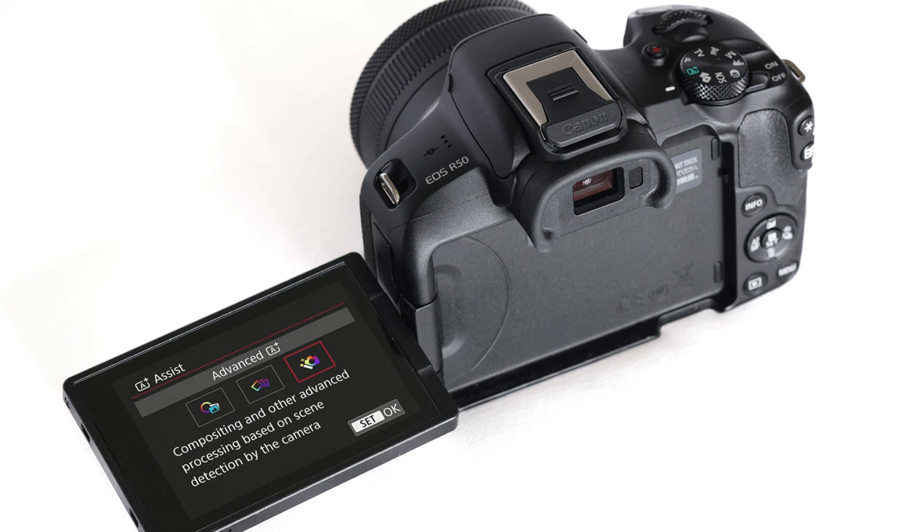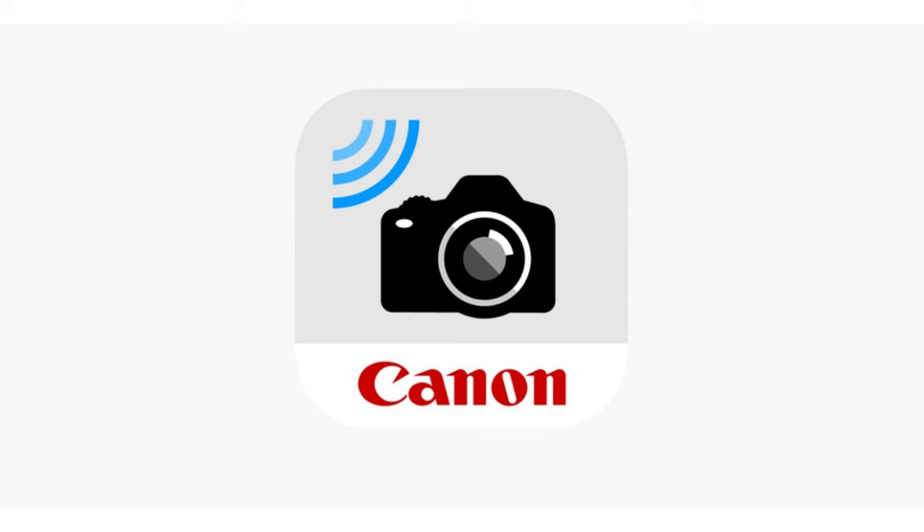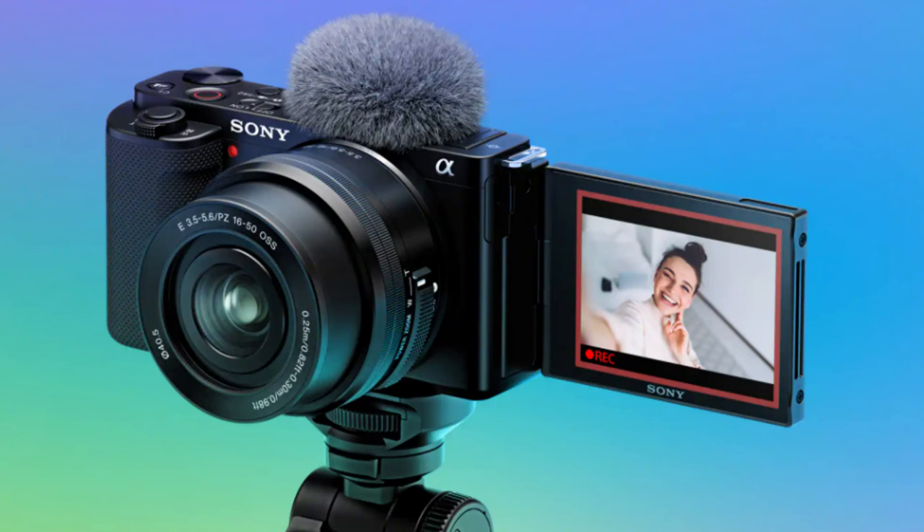It shoots 4K up to 30 fps, has an electronic viewfinder, and a fully articulating screen — so for vloggers, this is actually the best recommendation so far. The screen flips out and rotates in every direction. It also connects to your phone via the Canon Camera Connect app. The only real con is the price, but at $599 for these specs, it's honestly worth it.